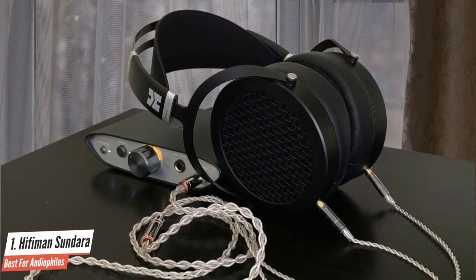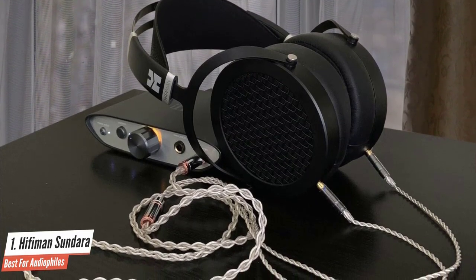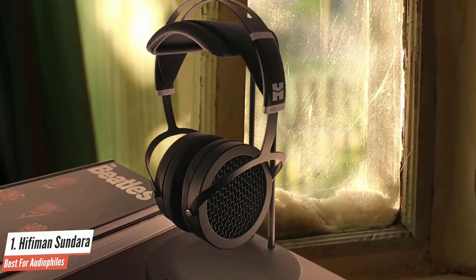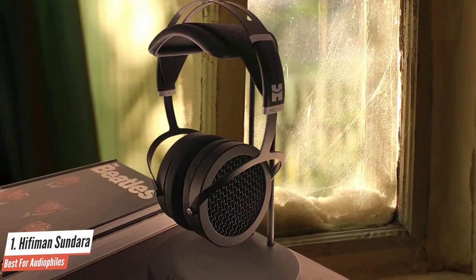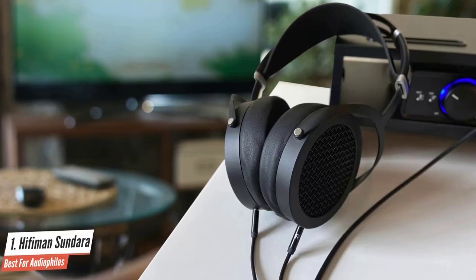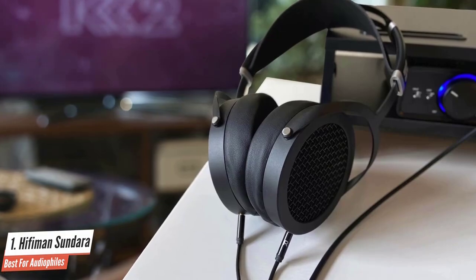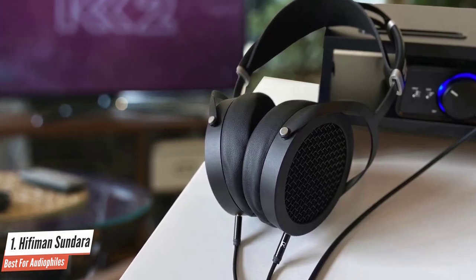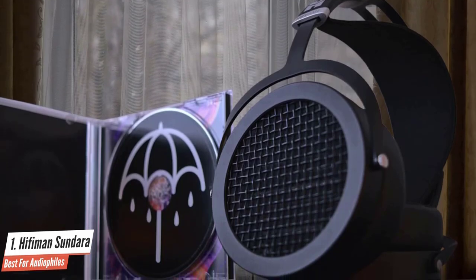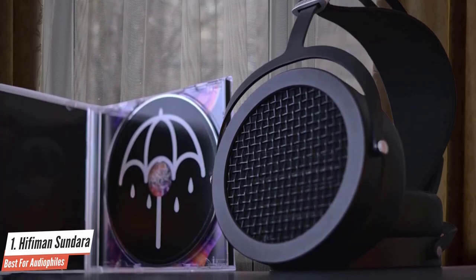Their detachable audio cable connects to both sides and ends with a regular 3.5mm analog plug, and also feels well-constructed. The default audio cable lacks a remote for music controls, which isn't really surprising for audiophile headphones. They are some of the best-sounding open-back headphones under $500. Their bass performance is good for open-back headphones, while their imaging is almost perfect. Their treble and mid-range are both balanced, while their soundstage is wide, as expected from unsealed headphones. You can use them not only for listening to music, but also for other forms of media and even gaming.